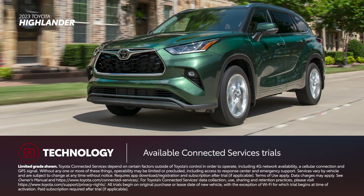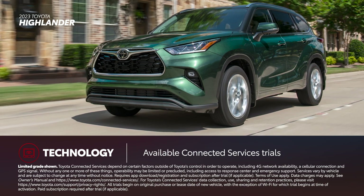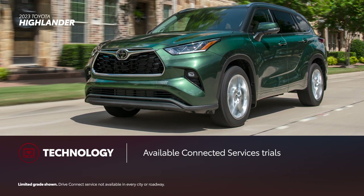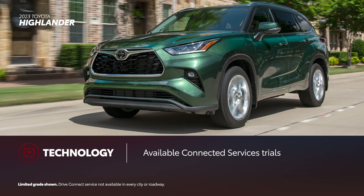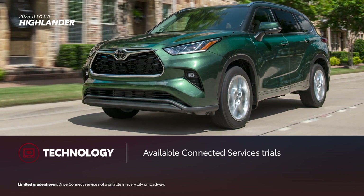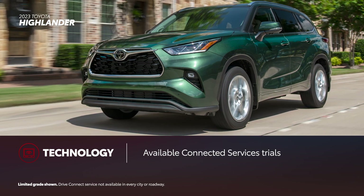Highlander includes trials to Toyota's newest line of connected services, which includes an enhanced Wi-Fi Connect hotspot and the all-new Drive Connect, with cloud navigation providing real-time traffic and routing information, enhanced voice interaction with the vehicle through intelligent assistant, and 24-hour access to a live response agent to help you find a location through destination assist.